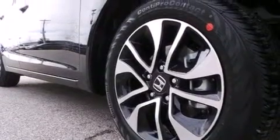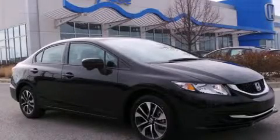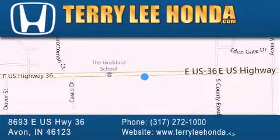Contact us today and schedule your opportunity to see this automobile in person. At Terry Lee Honda we offer new Honda cars in the Indianapolis area, along with used cars, trucks and SUVs by today's top manufacturers. Stop by and visit at 8693 East US Highway 36 in Avon, or see us online at TerryLeeHonda.com.